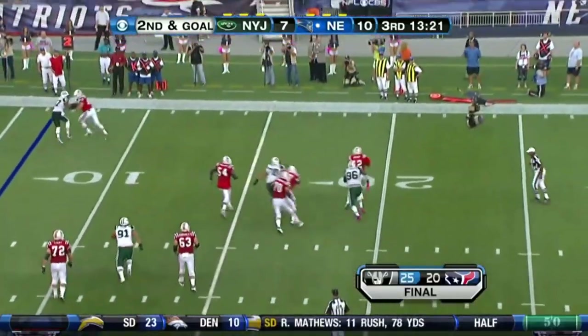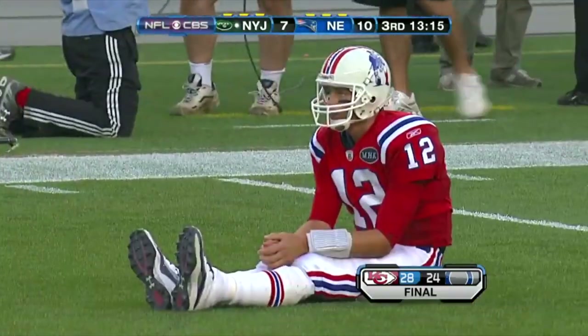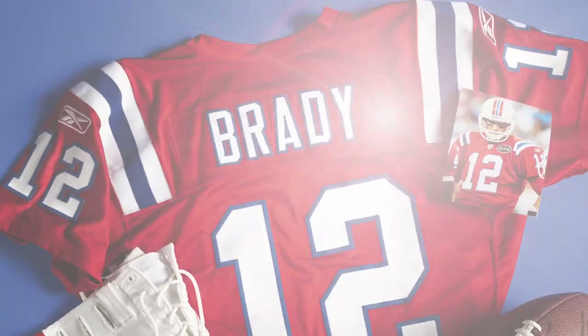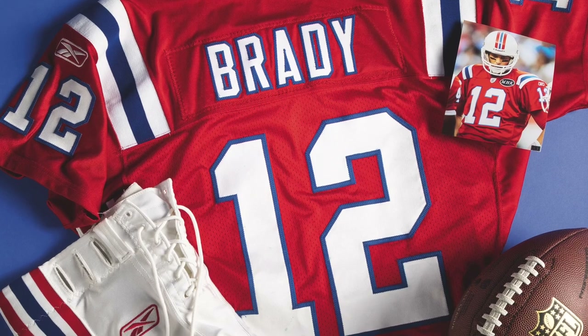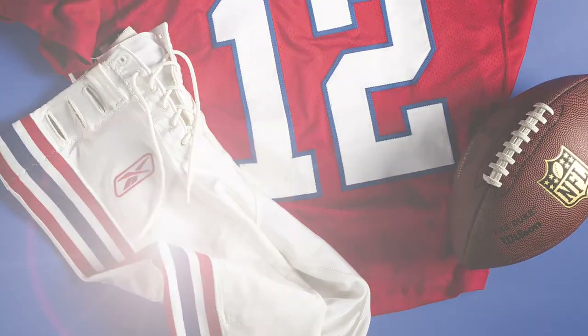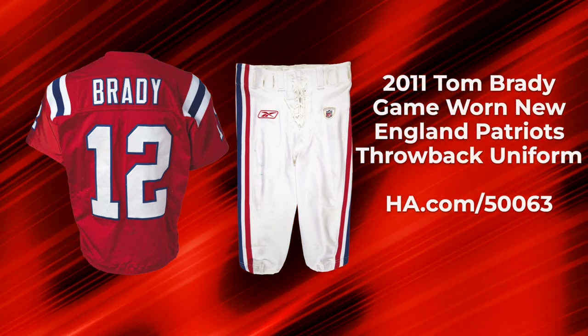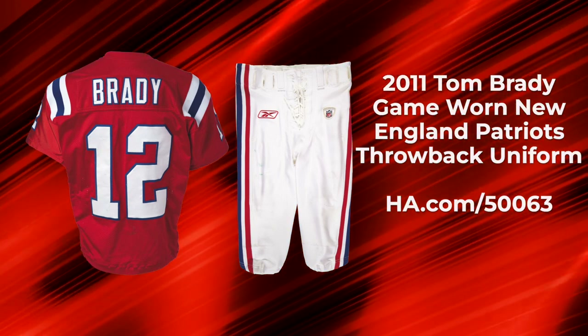The GOAT was sacked four times and the green face mask paint at the right quadricep was likely applied during one of them. We find more Jets green on the rear numerals of the jersey, which exhibits excellent wear throughout. It's a rare opportunity for one collector to win one of the most sought-after collectibles on the planet.